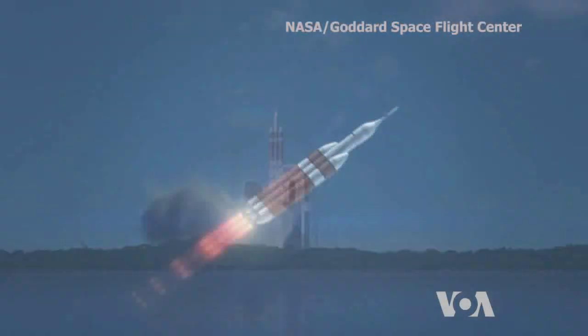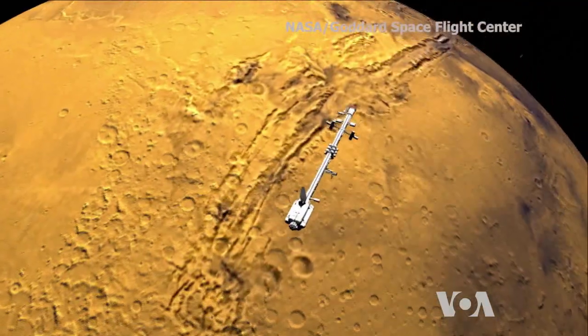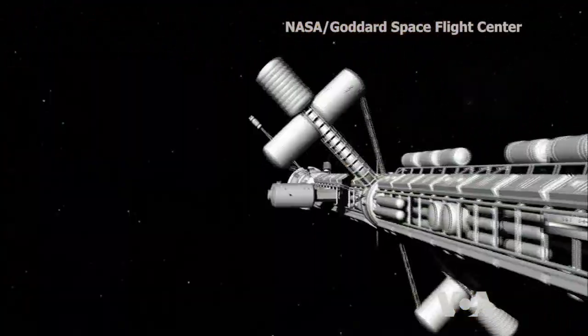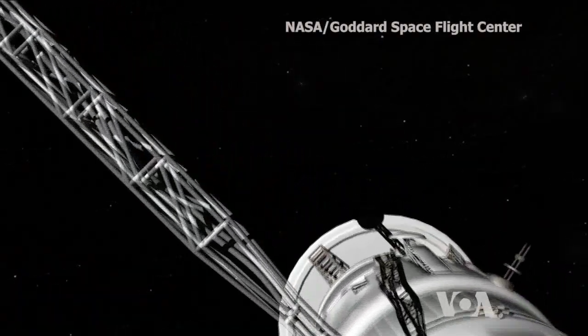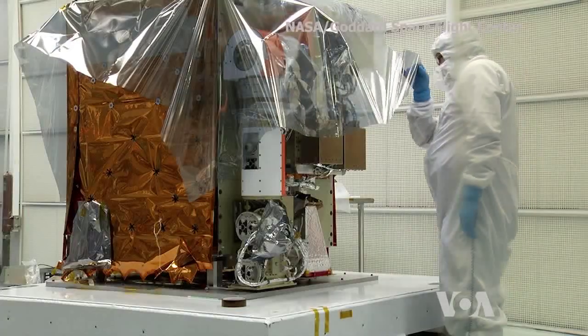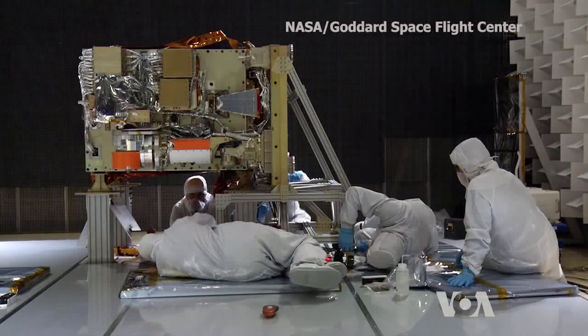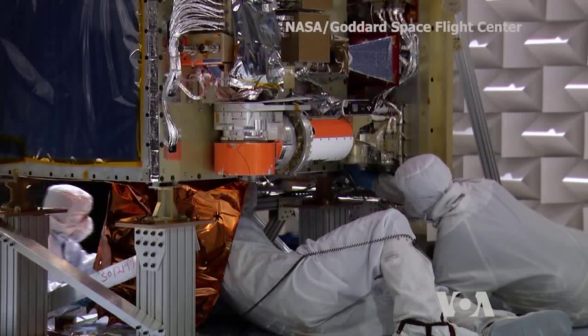For future astronauts traveling to other planets, loss of communication with Earth would be very dangerous. So being able to accurately find their position is of crucial importance. The NICER-Sextant project was developed by NASA in cooperation with scientists from the non-profit University's Space Research Association.